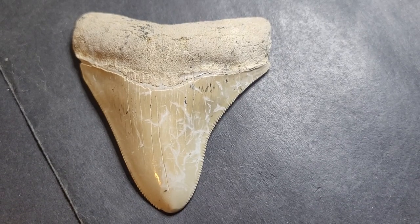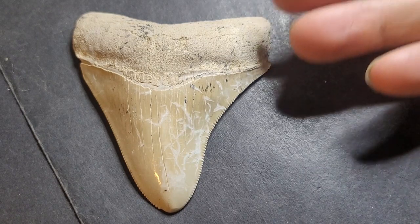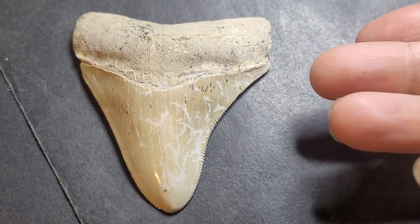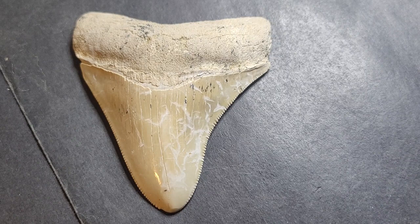Hello and welcome back to another video. Today's video is not a geology video, it's a paleontology video. This is pretty much a megalodon shark tooth, and as you can see, this one's in pretty good condition.